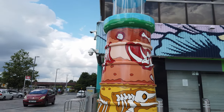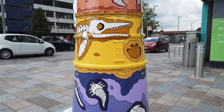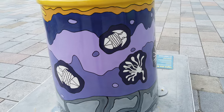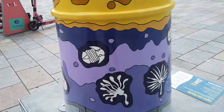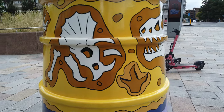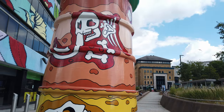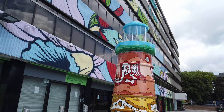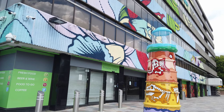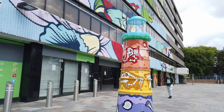Ancient is sponsored by Paultons Park, the home of Peppa Pig World with over 70 rides and attractions. There's certainly a lot of fossil hunting in Dorset — I'm not sure if there's much fossil hunting in Hampshire that I'm aware of, so let me know in the comments if I've got that wrong. Quite a good juxtaposition against the painted building there.